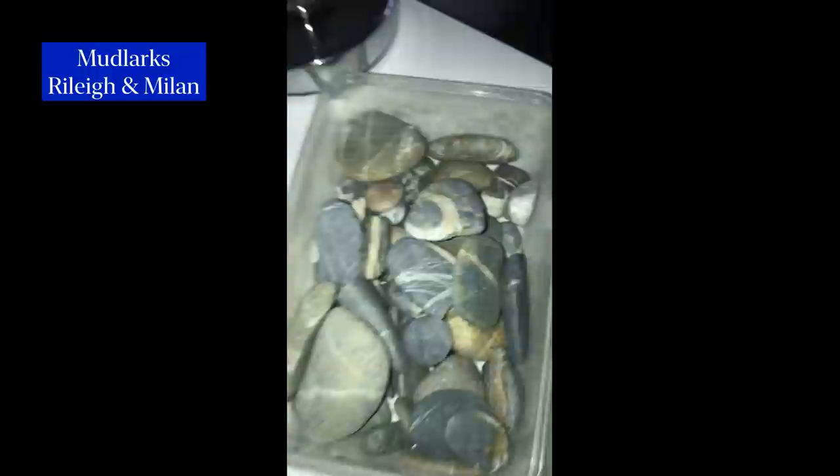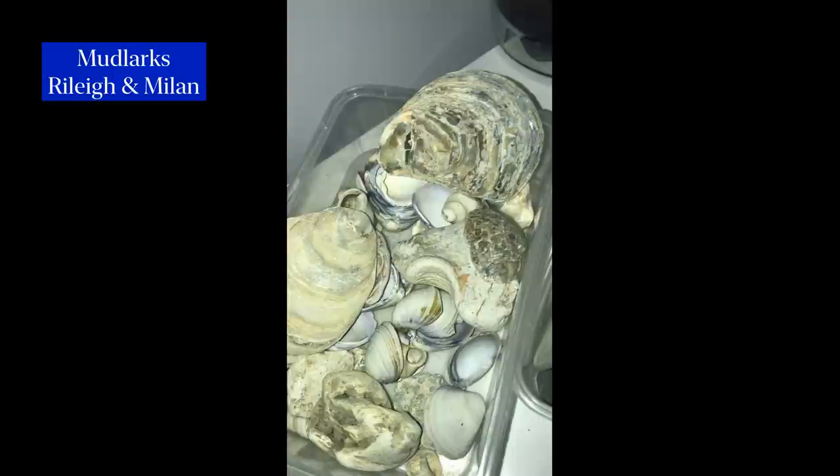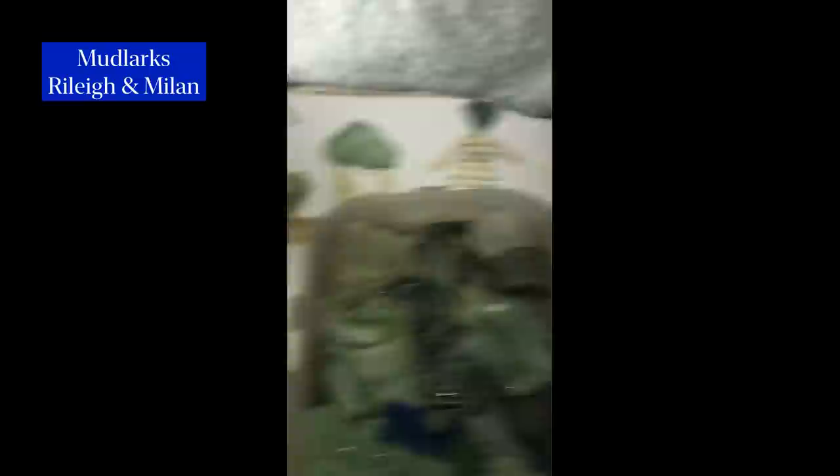These are wishing stones — if you find one, make sure to make a wish with them. And these are some seashells. These are some of our very old bricks, which are used in these two amazing photos. And these are our glass shards, which are really, really pretty.